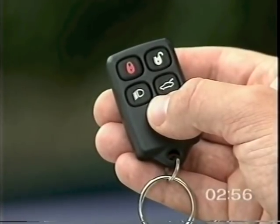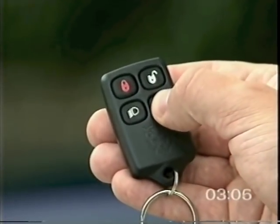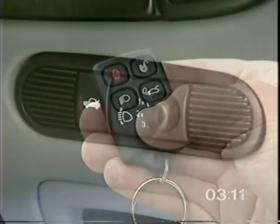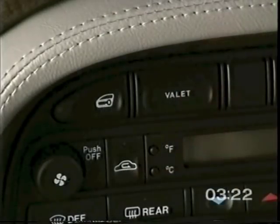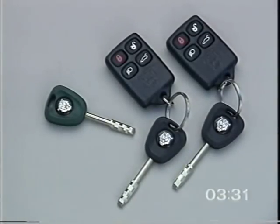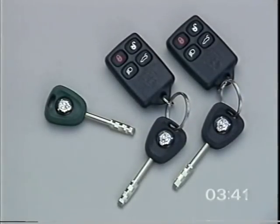The luggage compartment unlock button is useful if you want to get something out of the boot having already locked and armed the car. Press the button once to release the boot lid without setting off the alarm. The alarm will automatically rearm when the lid is closed. The luggage compartment can also be opened by the remote release switch on the fascia or with the black headed key with the alarm disarmed. To protect the contents of the boot before handing over to a parking attendant, press the valet switch on the fascia and hand over the green headed key. The green headed key operates only the ignition and door locks.